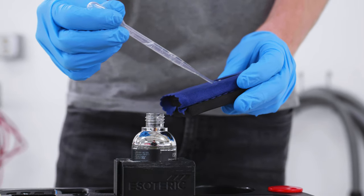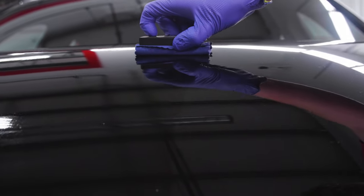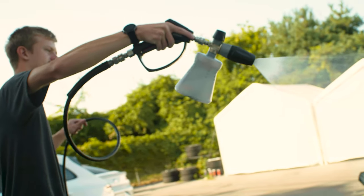Ceramic coating protects you from the elements, has a high level of shine that's going to be there for multiple years. And most importantly, it makes cleanup much, much easier.